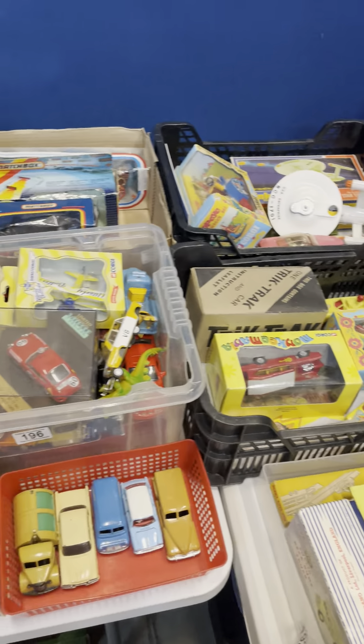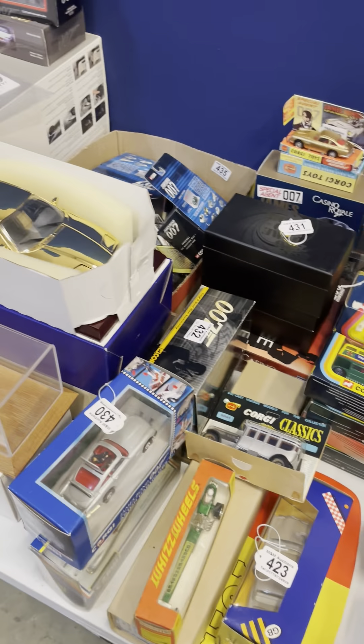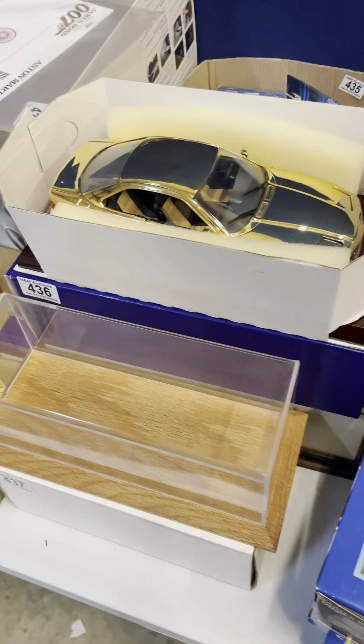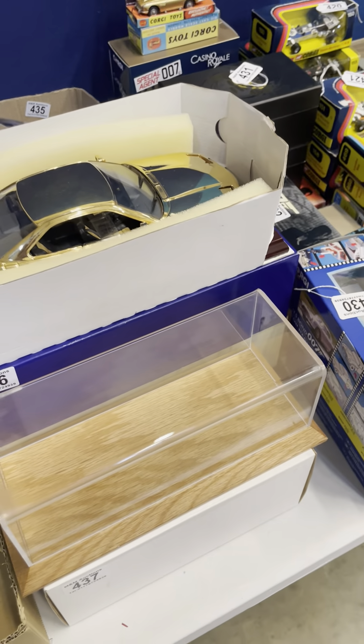We continue on to some boxed later-issue Corgi and Dinky. A few nice James Bond pieces, and the gold Danbury Mint — you can't see it there but it is in the white box — a nice example of the gold Danbury Mint Aston Martin.